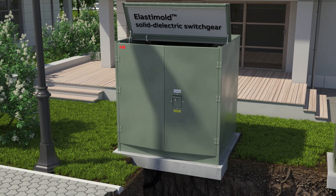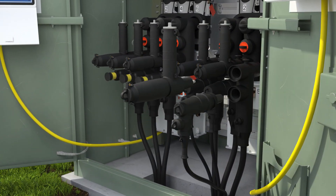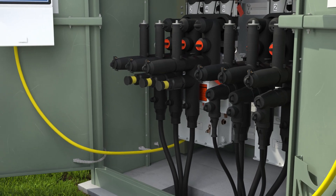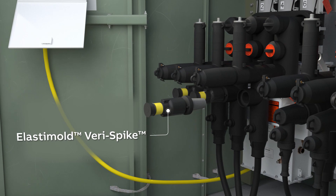Our ABB Elastomold Solid Dielectric Switchgear is based on technology that's been field proven for over 50 years. It requires virtually no maintenance, is submersible up to 10 feet of water, and helps ensure your power stays on when mother nature strikes.